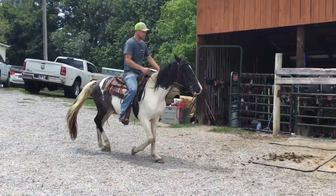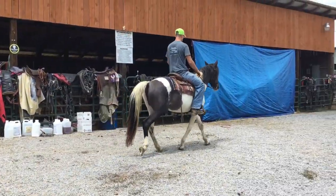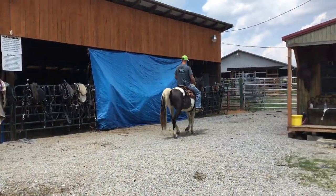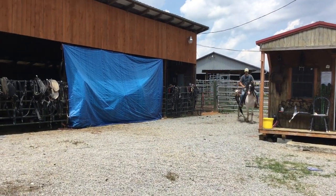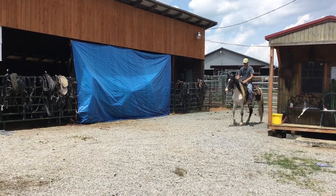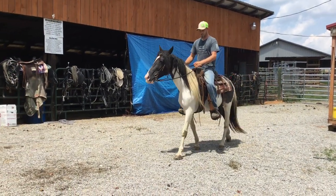She stops and turns good. 14.2 hands. Got one little knot below her ankle — doesn't affect her in any way. Gentle and naturally gaited. Tag 254, Gypsy Vanner Walking Horse cross, 14.2 hands. Price is $850, deadline is Monday.